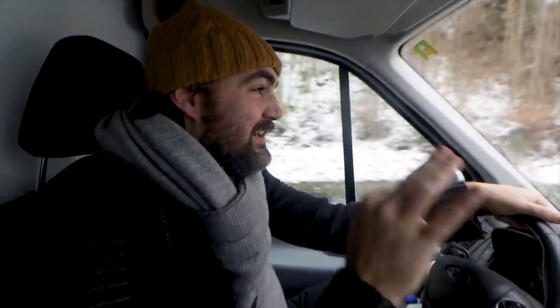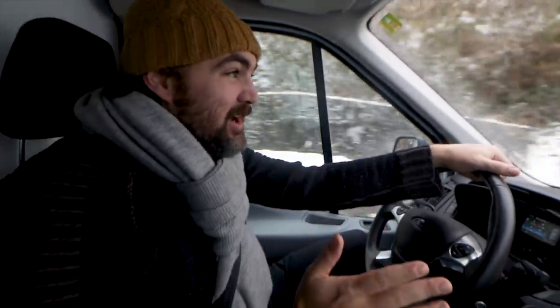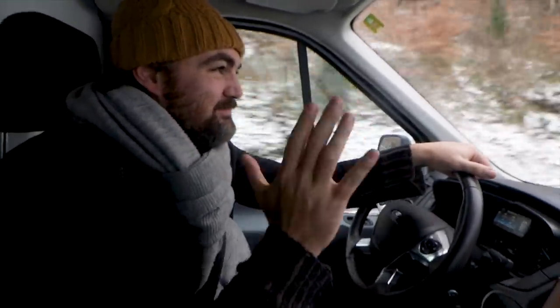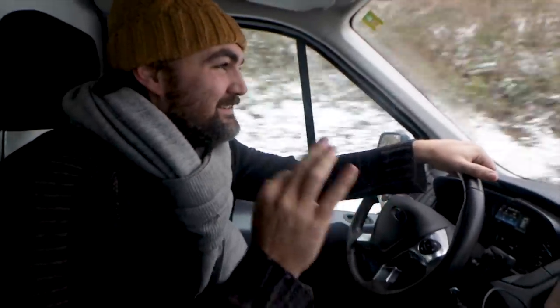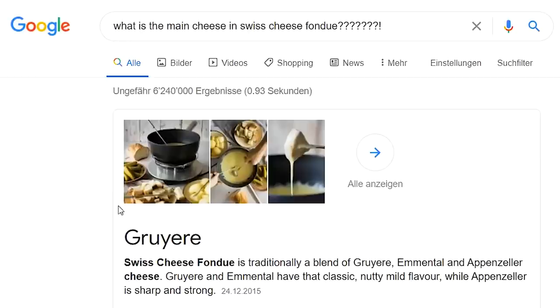We are not that far from some of the famous cheese regions here called Gruyères and Emmental — you've probably heard of those cheeses. We're heading to the cheese factory in Emmental, the factory is closed but the shop is open. Actually, we're going to the town of Gruyères, because Gruyères is apparently the main cheese in Swiss cheese fondue. It will be approximately a two and a half hour round trip just to get some cheese. Are we genius? Are we crazy? I'm not sure.